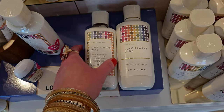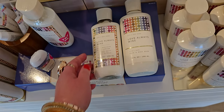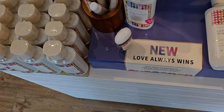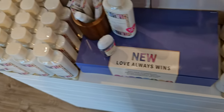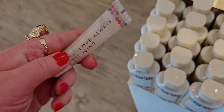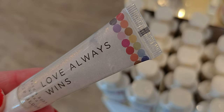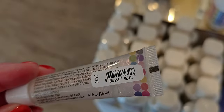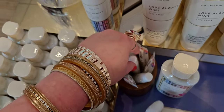The body wash is like a matte bottle, and the lotion is see-through, but the color of the lotion is so similar to the body wash color packaging — I feel like they look like twins. Love Always Wins also has the shimmery lip gloss, which is so pretty.